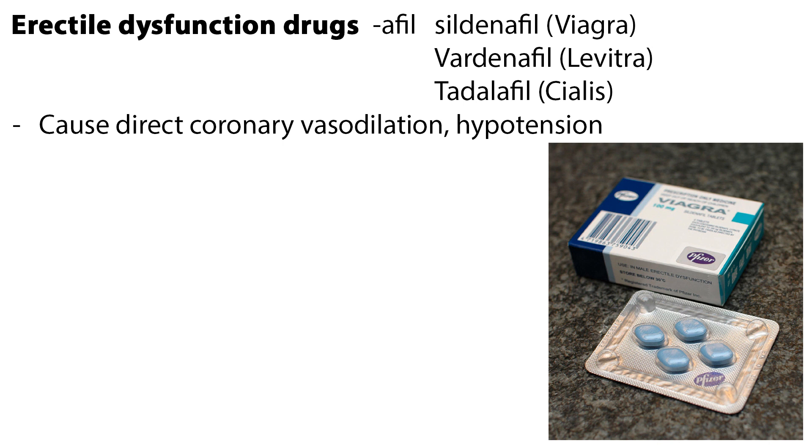Let's look at another group of drugs that cause hypotension, or low blood pressure, as a side effect, but with other intended purposes. Drugs used to treat erectile dysfunction end in -afil, and include sildenafil or Viagra, vardenafil or Levitra, and tadalafil or Cialis. These medications cause direct coronary vasodilation, and special precautions should be taken in men with cardiovascular disease.